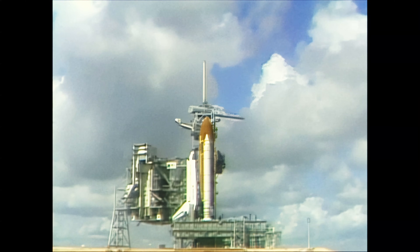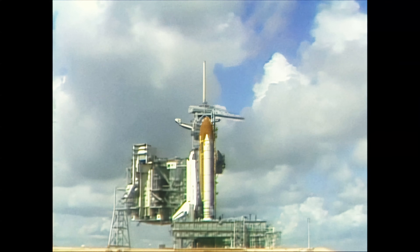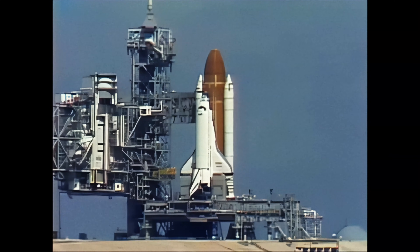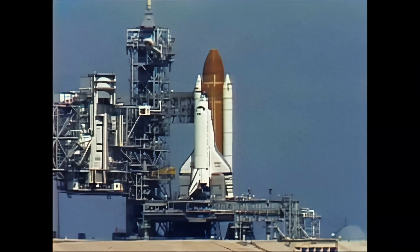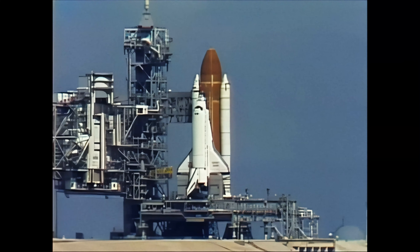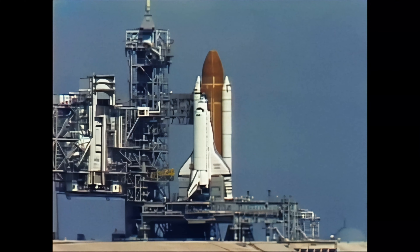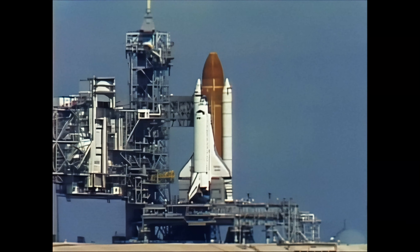Coming up on the one-minute point. T-minus one minute and counting. The firing system for the sound suppression water system is now armed. The hydrogen igniters under the orbiter's engines have been armed — these devices ensure that any hydrogen is ignited prior to building up. T-minus forty-five seconds.